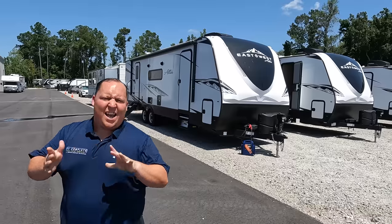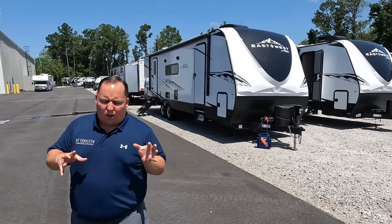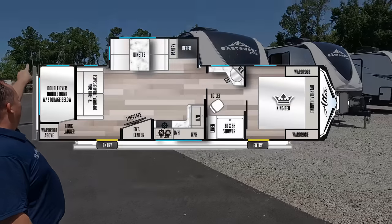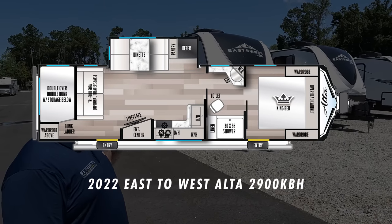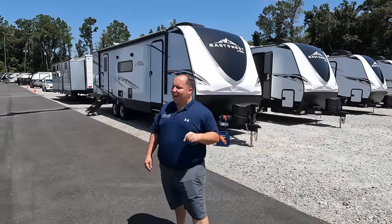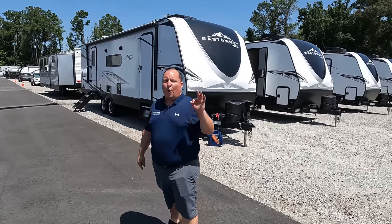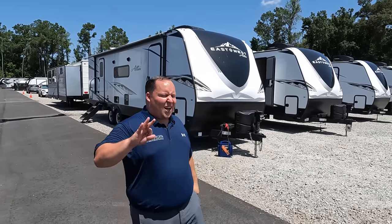Hey everyone, I'm Matt, welcome back to another video. Today I am super excited — we are taking a look at an awesome travel trailer from one of our favorite manufacturers. This one is a unique floor plan that kind of has a bunk room but it really doesn't have a bunk room; it's great for storage or bunk beds. This is a 2022 East to West Alta model 29KBH. We're going to look at the outside features first, then the inside features, then give you three things we love and three things we dislike.